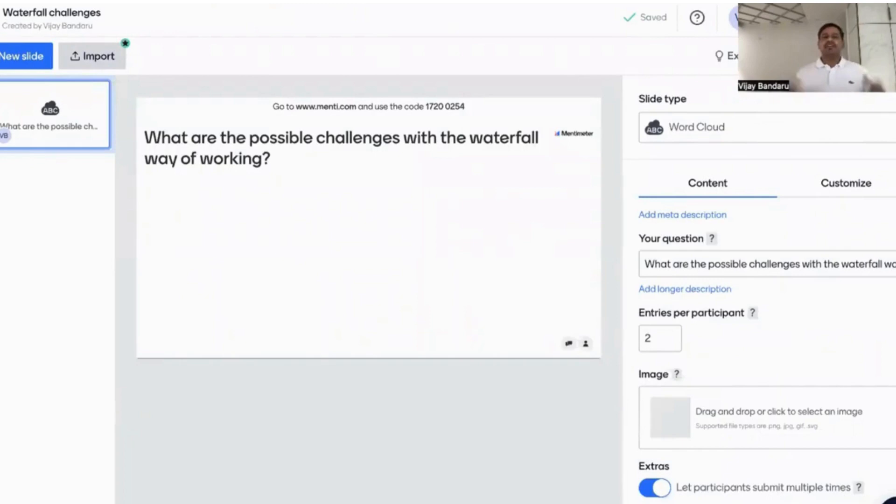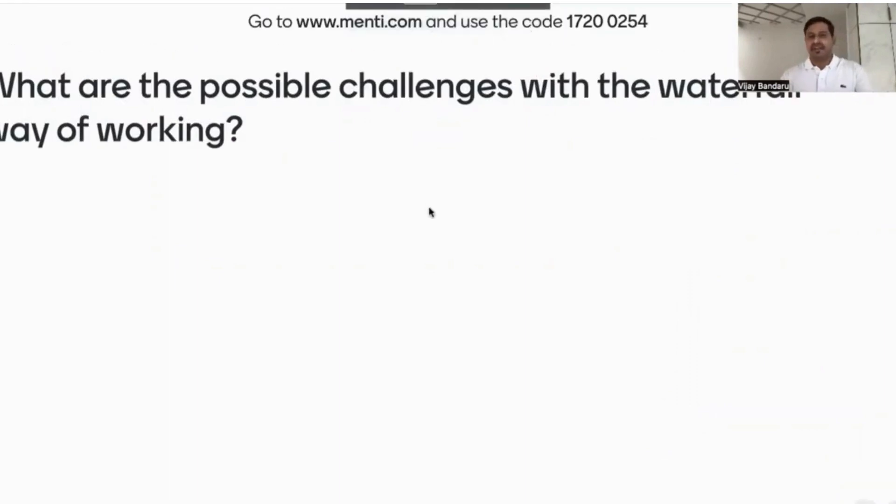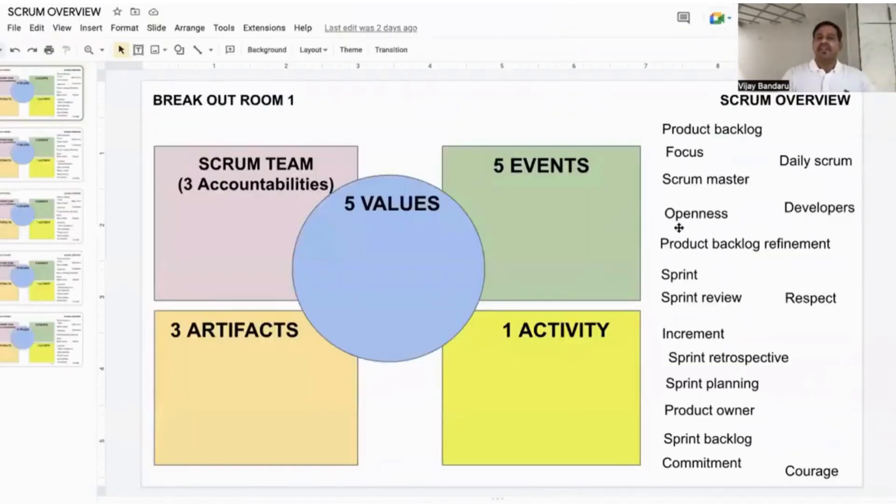We also use tools like Mentimeter. For example, we ask participants: based on your experience, what are the possible challenges with the waterfall way of working? We give them the link, they type their answers, and all the answers appear on the screen simultaneously. This brings a lot of interaction and engagement.